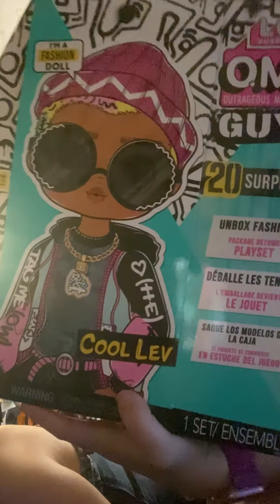We are opening the new Cool Lab from OMG. OMG LOL. I'm glad they're making more boy dolls. So Cool Guy Lev is the big brother to Scribbles, which I actually had. Scribbles, I think, was the first boy I got.